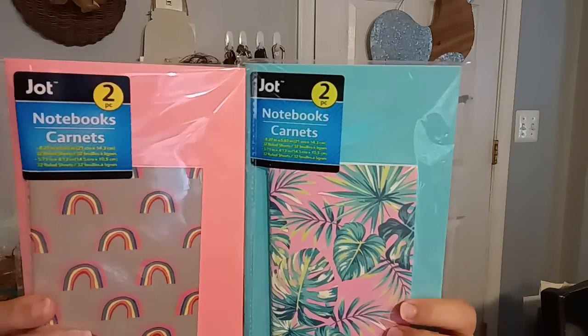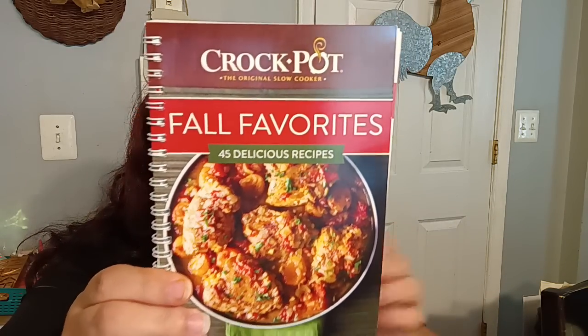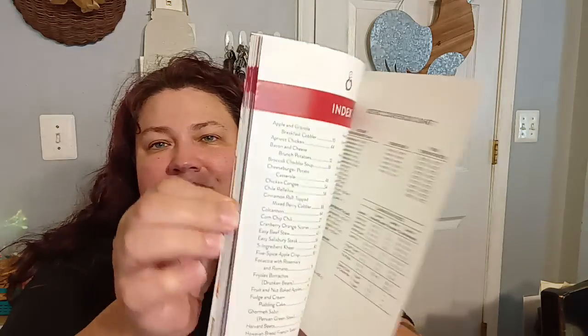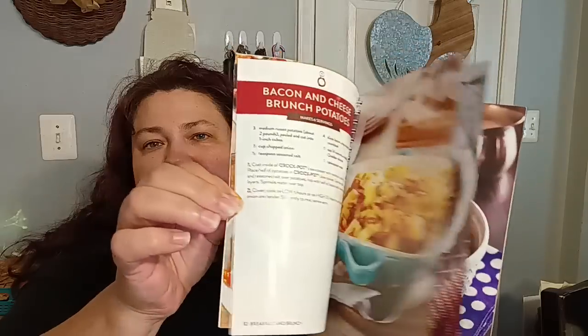They had Jot Notebooks in a two-pack — they had different variations and I only got these two. You get two in one, which is really cool. Then here's the other book that was inside the crafter's bag — it's the Crock-Pot Original Slow Cooker Fall Favorites with 45 Delicious Recipes. I picked that one up and I love the fact that it's on a spiral. It had some really yummy looking meals, so I'm looking forward to reading that.